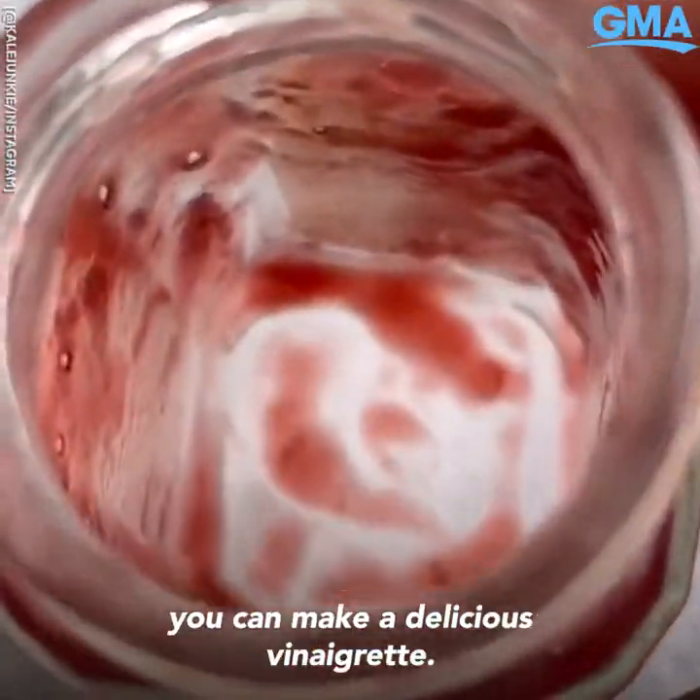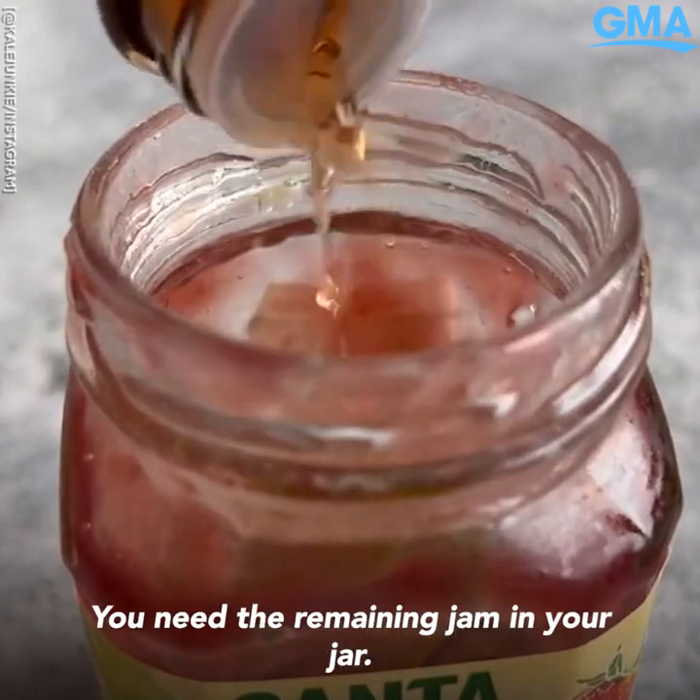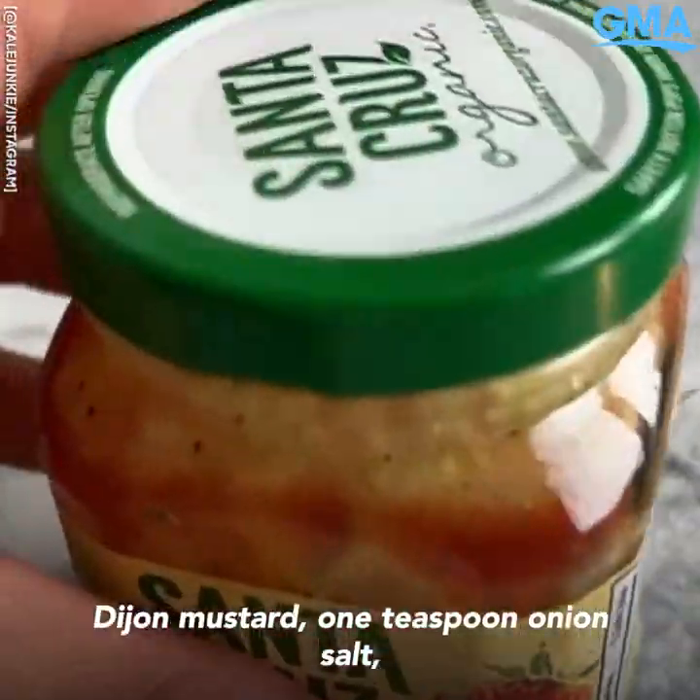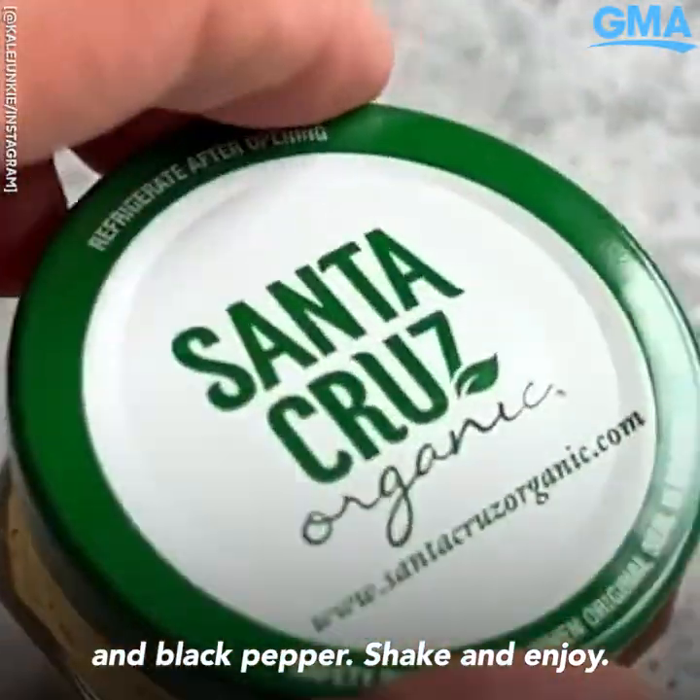And number four: if you have a leftover jam jar, you can make a delicious vinaigrette. You need the remaining jam in your jar, half a cup olive oil, one quarter cup red wine vinegar, one tablespoon Dijon mustard, one teaspoon onion salt, and black pepper. Shake and enjoy.